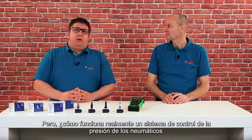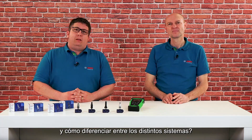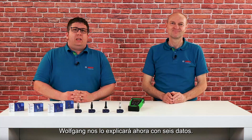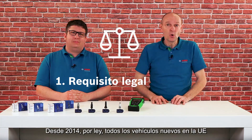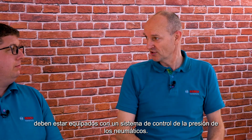But how does a tire pressure monitoring system actually work, and how to differentiate between the various systems? Wolfgang will now explain this with six facts. Fact number one: legal requirement. Since 2014, by law, all new vehicles in the EU must be equipped with a tire pressure monitoring system.